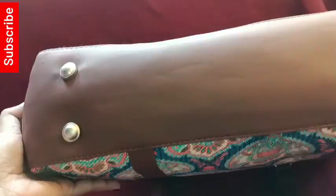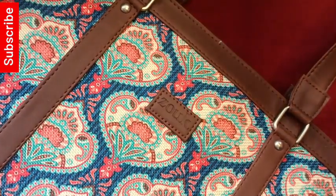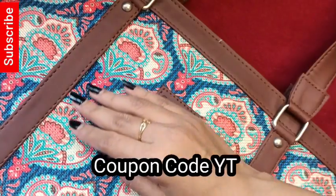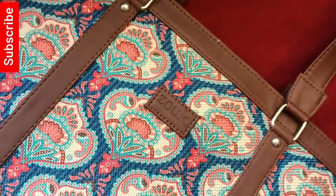ZOOC's cobalt blue women's office bag is priced at only Rs. 1499. And on the screen you will get 50% discount using the coupon code shown.